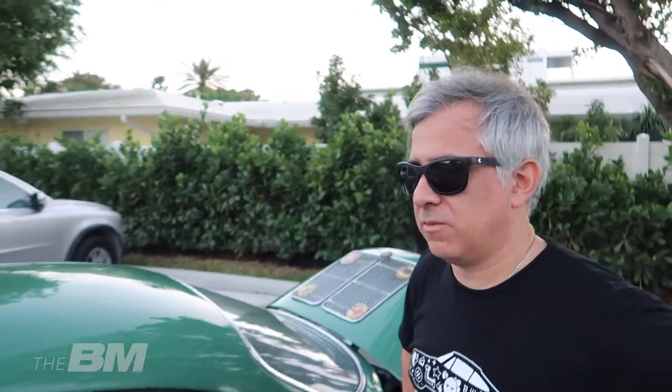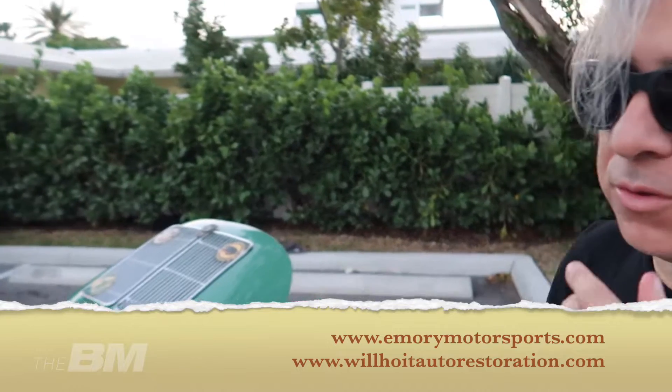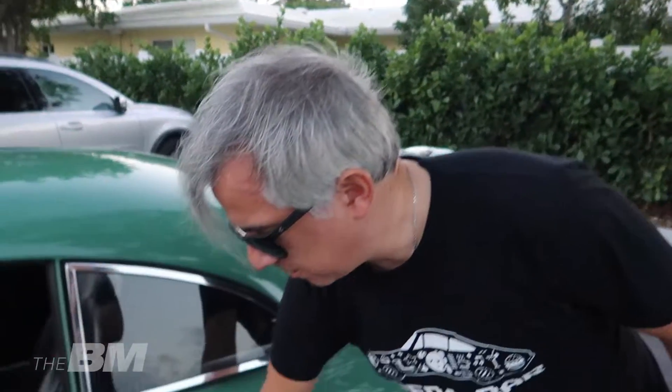Teuer ist die Karosserie, der Motor ist vergleichsweise einfach – kein Rocket Science. Es ist ein Vierzylinder-Boxer, nicht der Sechszylinder wie beim 911. Die Leute von Emory Motorsports in der Nähe von L.A. nehmen einen Sechszylinder von einem 964, nehmen zwei Zylinder weg und bauen ihn in den 356 ein – dann hat man deutlich mehr Leistung.